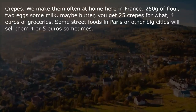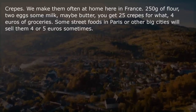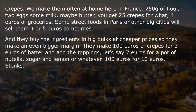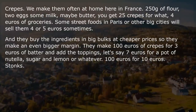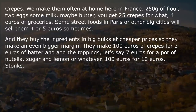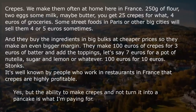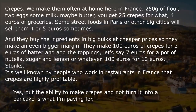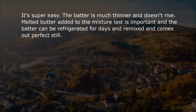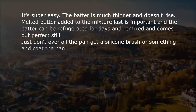Crepes. We make them often at home here in France — 250g of flour, 2 eggs, some milk, maybe butter. You get 25 crepes for about 4 euros of groceries. Some street food stalls in Paris sell them for 4 or 5 euros each. They buy ingredients in bulk at cheaper prices, making an even bigger margin — roughly 100 euros of crepes for 10 euros of batter and toppings. Crepes are highly profitable. Yes, but the ability to make them and not turn it into a pancake is what you're paying for. It's actually super easy — the batter is much thinner and doesn't rise. Melted butter added to the mixture last is important, the batter can be refrigerated for days and remixed and comes out perfect. Just don't over-oil the pan — get a silicone brush and coat the pan.